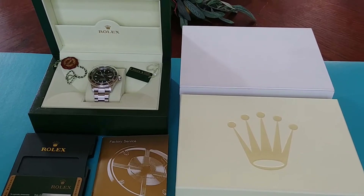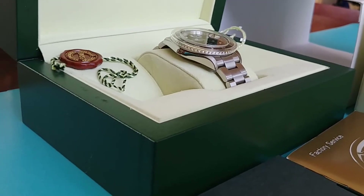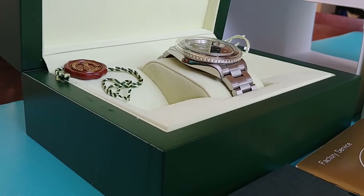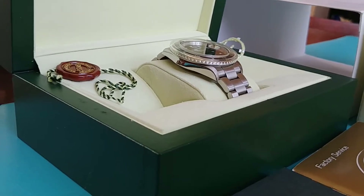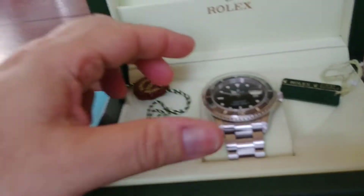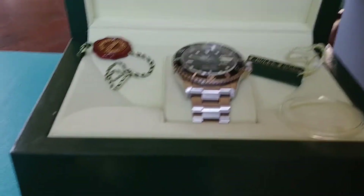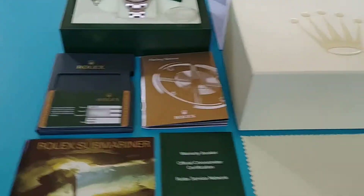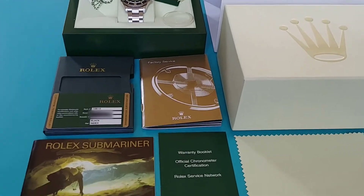I'm not in a position where I need to sell it. I already own a 14060 early 90s with the drilled lug holes, and I kind of always end up pulling that one out. So it's just my preference. If you like the clean, no-holes case, you're going to really love this one. It keeps perfect time and it's got all the goodies. For collectors or those with intentions of wearing it, they want a full set like this. That's why I keep it — I love the green boxes, I love the manuals. It's got the original booklet that came with it.